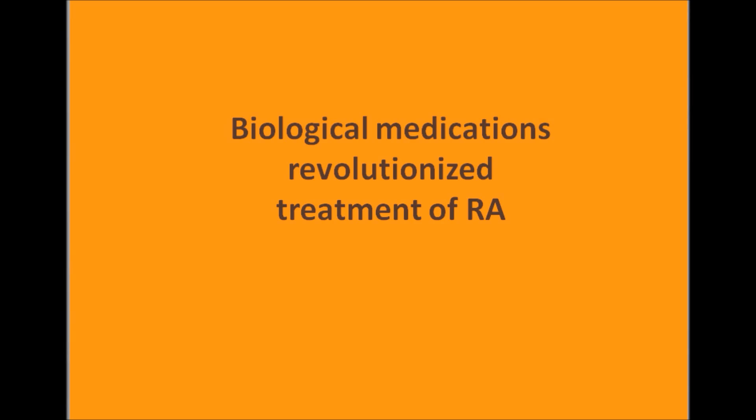However, early on, it was difficult to use — you had to be hospitalized to start treatment, for example. Nowadays, you're started on methotrexate as soon as you're diagnosed, so things certainly have gotten simpler in treating this disease. And the big advancement was in the late 1990s with the introduction of the biologic medications, which really revolutionized treatment of this disease.